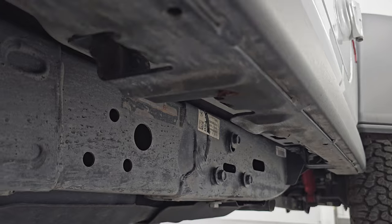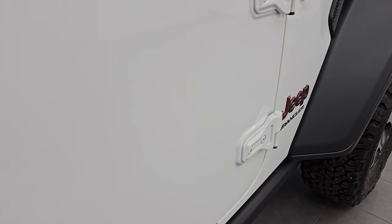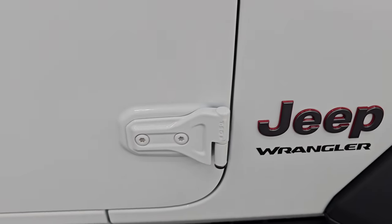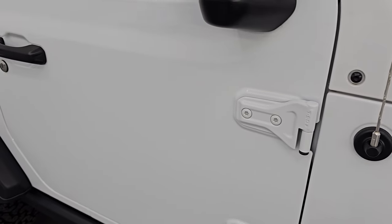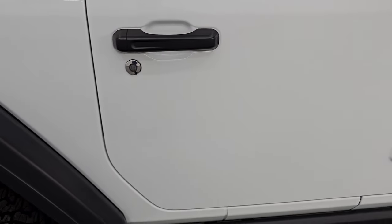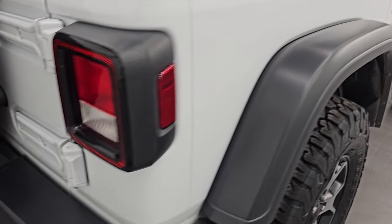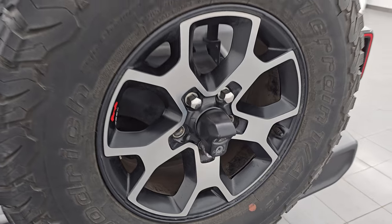Absolutely no corrosion under there, very, very nice. The other thing on these Jeeps you always want to look at are the door hinges — this being from Texas, there's absolutely no corrosion on any of them, and they're not all rock chipped up or anything, so that's nice as well. You get the rock rails on there, coming around to the back. The rear bumper's in great shape and has a matching spare wheel and tire.